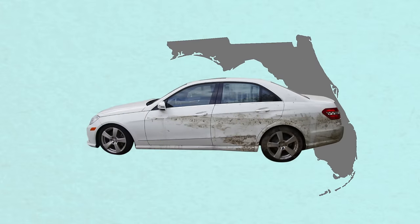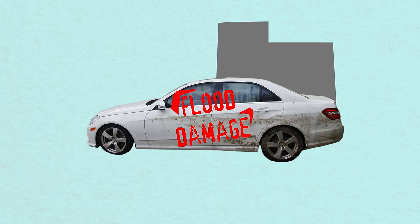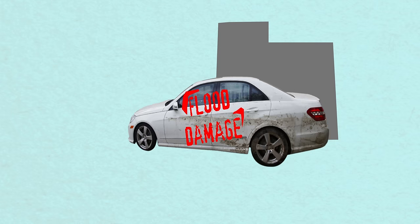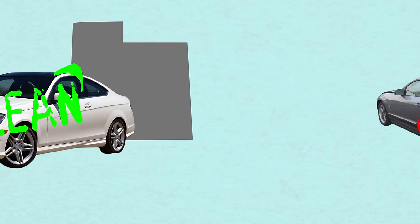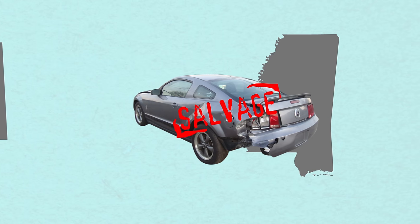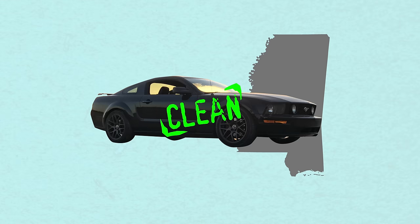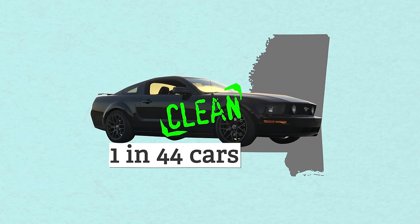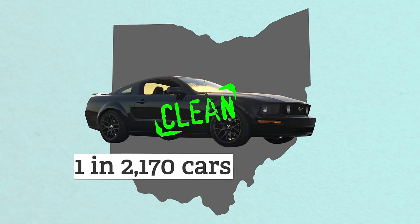Let's say a car gets totaled from flood damage and earns a flood damage brand. A fraudulent seller might bring the car to another state that doesn't issue flood damage brands, get a new title, and voilà — the flooded car now has a clean title. Different states have different standards. As of 2014, Mississippi had the highest rate of title washing with one in every 44 cars falling victim, while Ohio had the lowest with one in every 2,170.